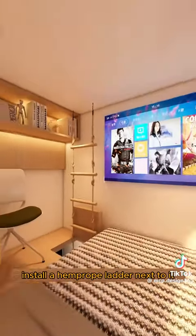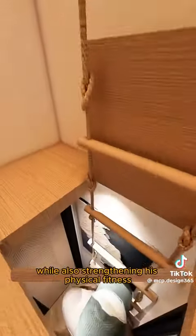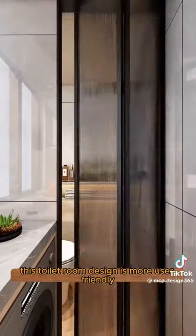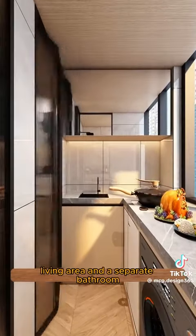Install a hemp rope ladder next to it, making it easy for Little John to go downstairs while also strengthening his physical fitness. It's discreet when put away and includes a rest area. This toilet room design is more user-friendly with an existing rest area, work area, living area, and a separate bathroom.